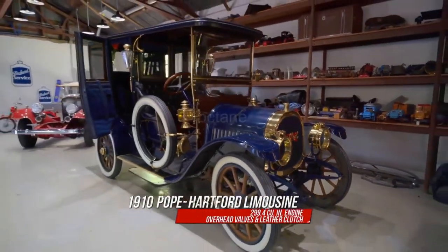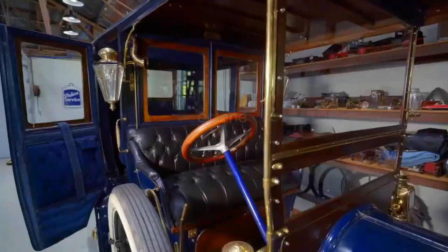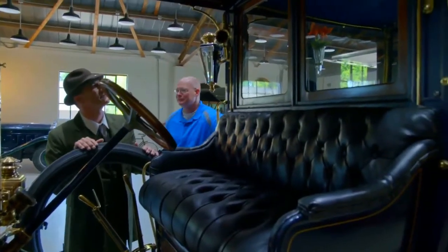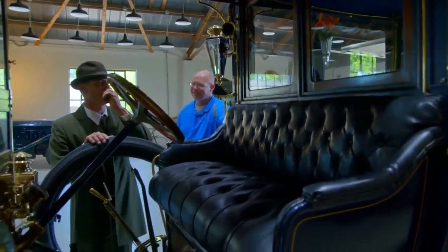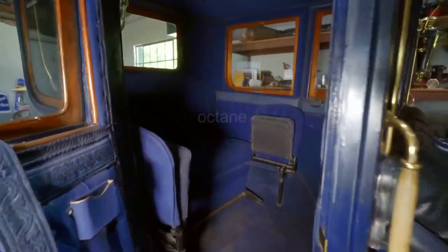This is a 1910 Pope made in Hartford, Connecticut. It's a limo, so if you're the driver, you sit out in the front. They've got the earpiece where they can give you directions, and you're sitting in the back in a nice bench seat while they're outside.